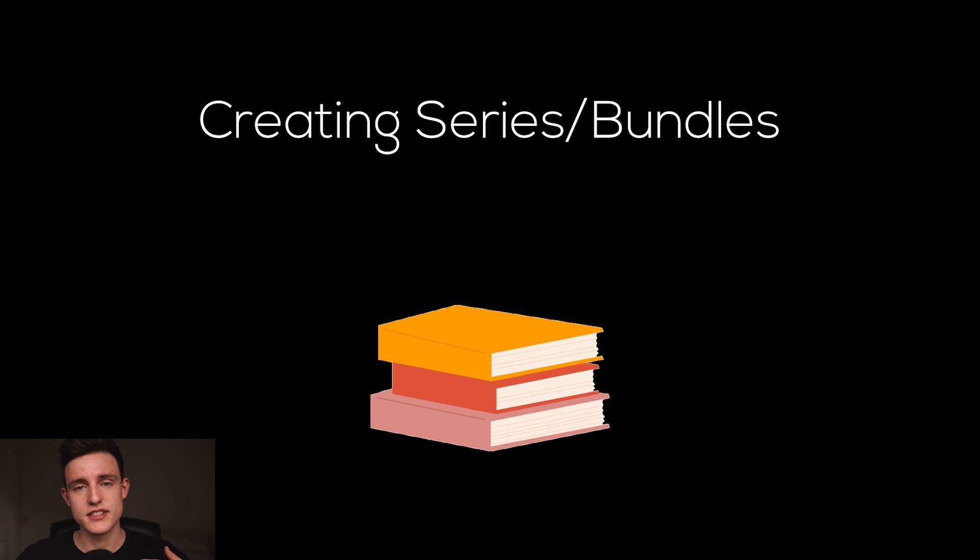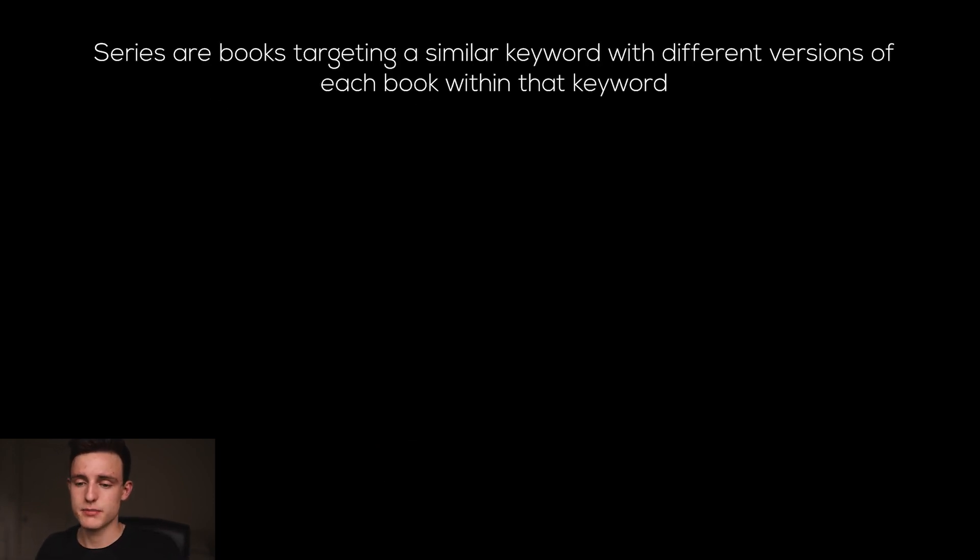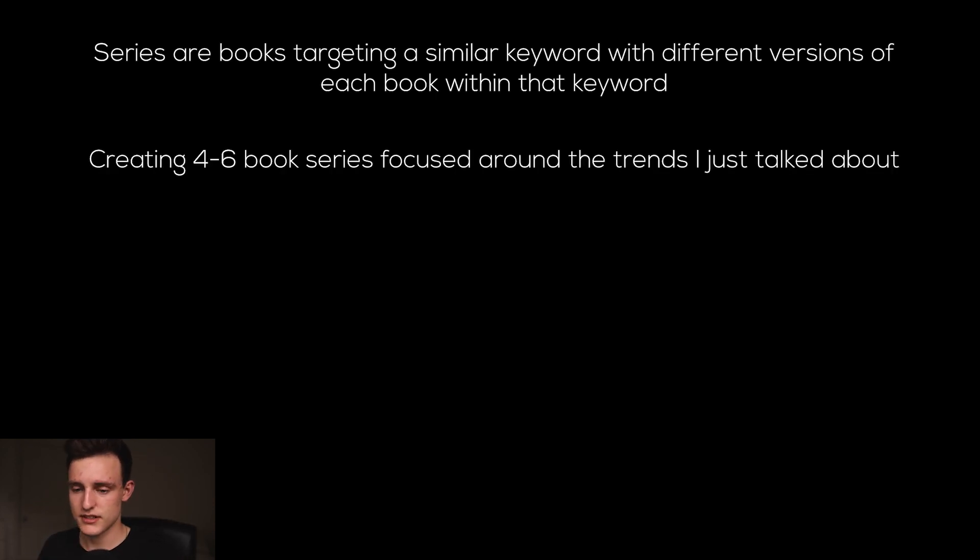Number three on this list is creating series and bundles out of my books. Series are books targeting a similar keyword with different versions within that keyword — I could have a six-book series that all targets one main niche, but within that niche there are different keywords I can target with different books, and then have them in a big series so more people will see all the books lined up when they click on the series. Creating four to six book series focused around the trends I just talked about — so you can have the Christmas edition, the Halloween edition, the Thanksgiving edition, and that's already three books right there.